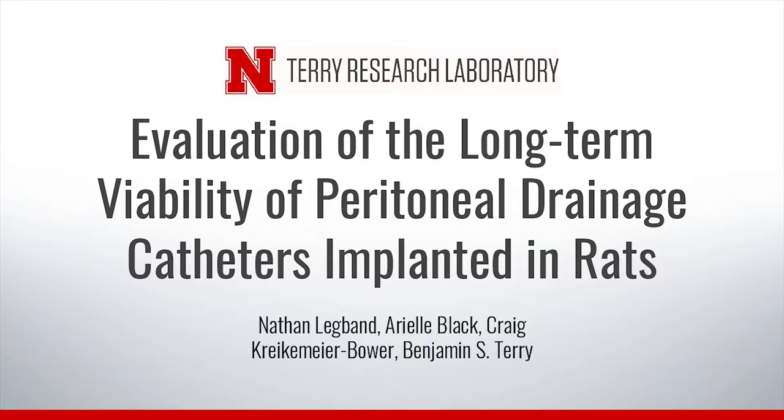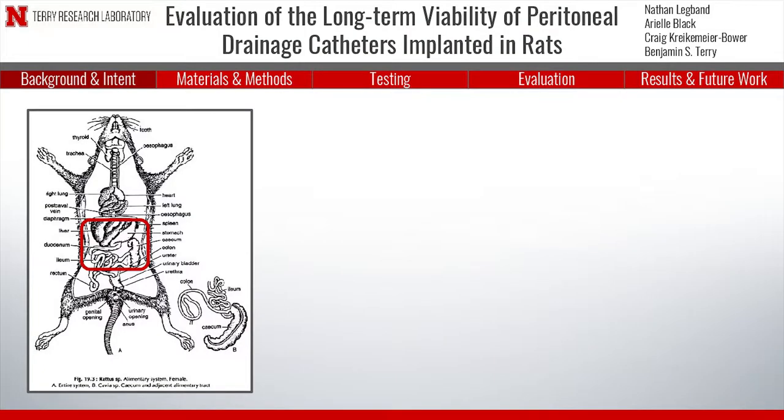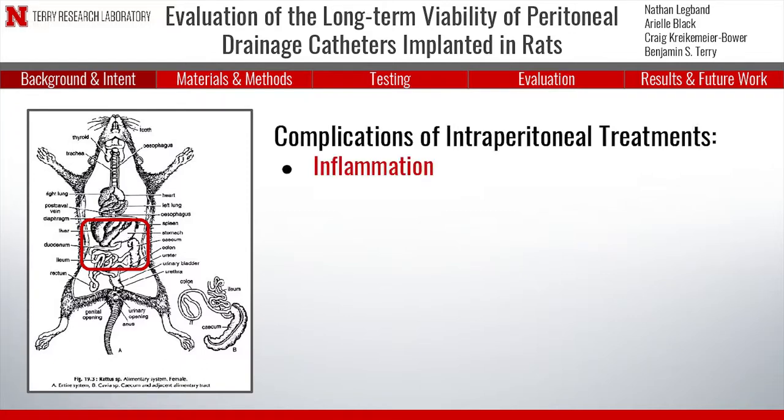Researchers at the Terry Research Lab at the University of Nebraska-Lincoln have conducted a study to evaluate the effectiveness of four long-term peritoneal catheters in rats. The peritoneum, the lining of the abdominal cavity, is commonly used in medical tests and treatments. However, intraperitoneal treatments come with risks such as inflammation, infection, and rejection.